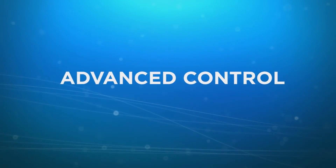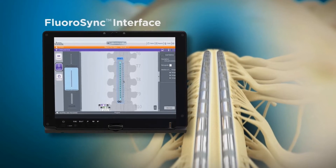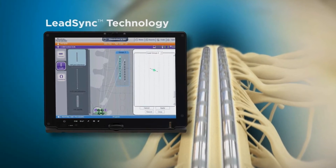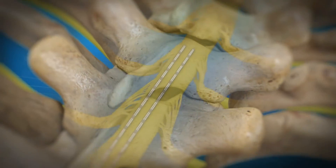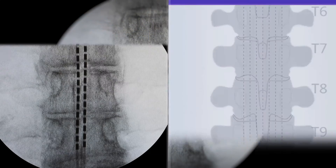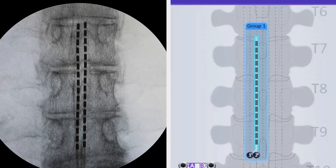With our next-generation programming software, Precision Spectra provides an advanced level of control to deliver stimulation in ways never before possible. Simple and intuitive, the FluoroSync interface allows you to mirror the fluoro in the programming software — simply select the leads and drag and drop to the appropriate vertebral level and lead position so you can more precisely target the pain.